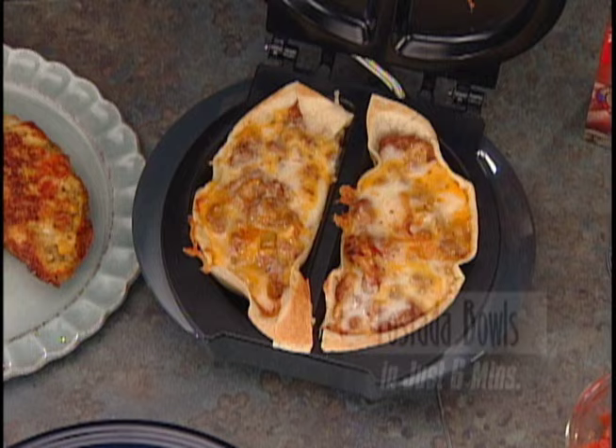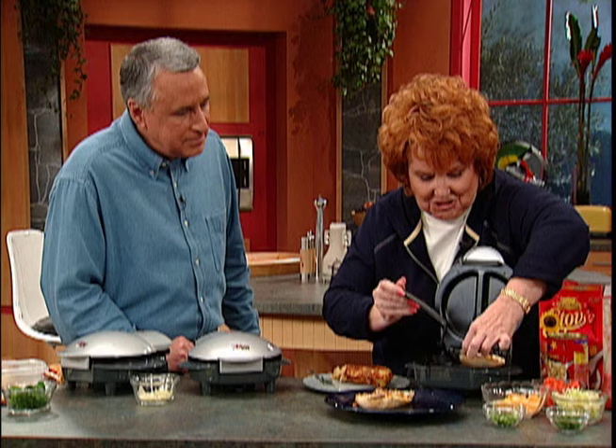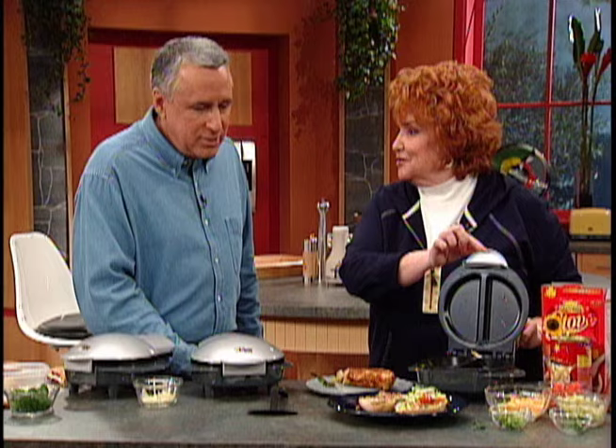Now these are our tostada bowls — look how easy they lift out. They're just stuffed hot with cheese, beans, and meat. Don't those look good? Look how beautiful. Use what you've got.